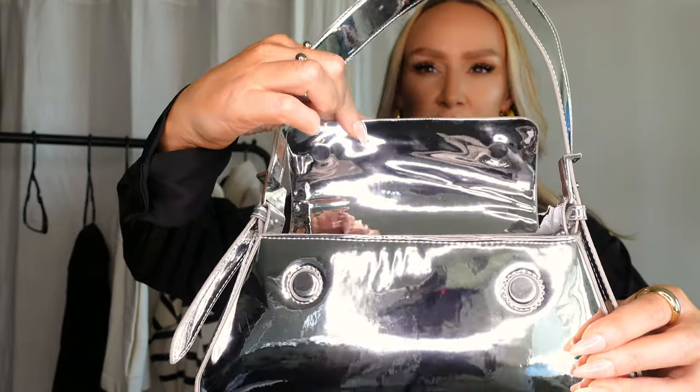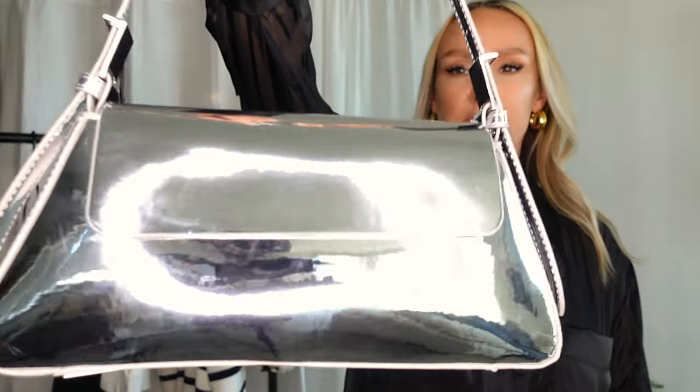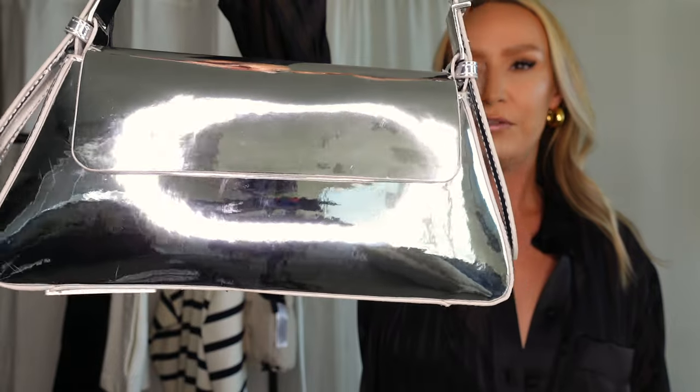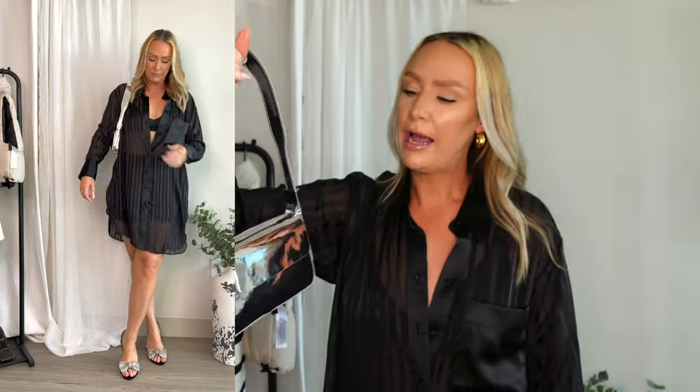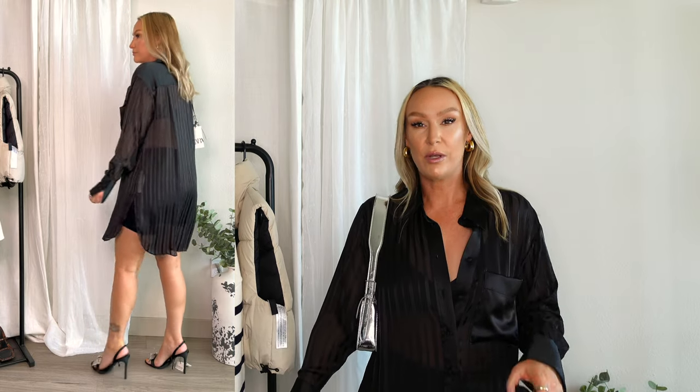I also got this cute little silver flat bag for $39.90. It's shiny, reflective, and metallic — a great night out shoulder bag. It's the perfect size for going out and I had to wait for it to come back in stock. I feel like a lot of people are going to sell this out, so if you see it, grab it.